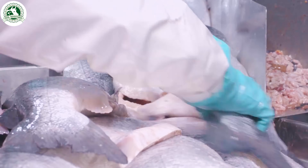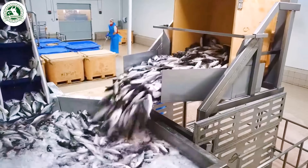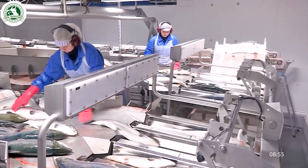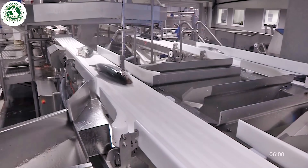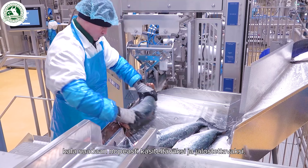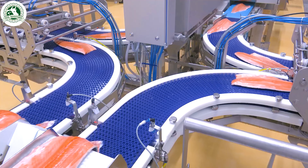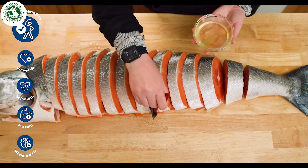From the wild, to sustainable farms, and finally high-tech processing plants. Join us as we follow the incredible life cycle of salmon, explore their dramatic transformations, and uncover the modern techniques used to raise and process them.